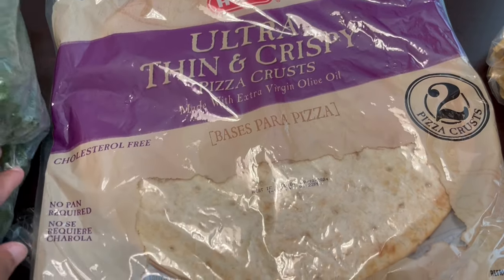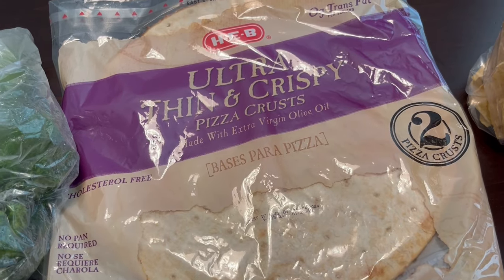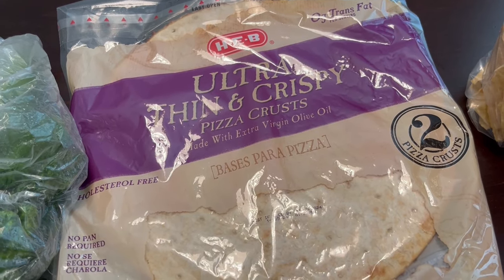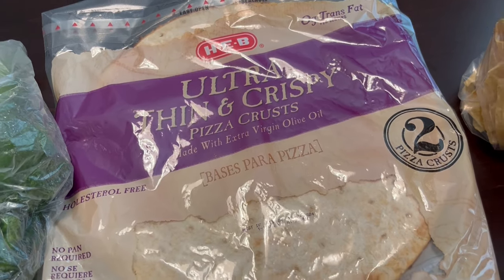You get two pizza crusts in a package. They have a regular thin and crispy, and then they have this ultra thin and crispy — it's like a cracker crust, which I really enjoy.